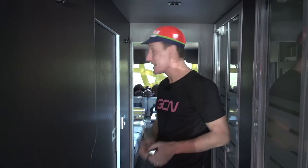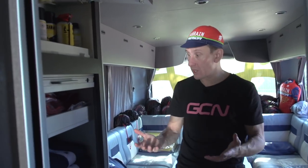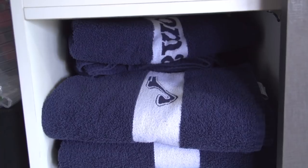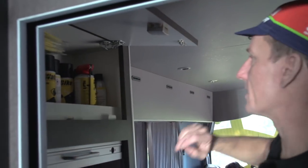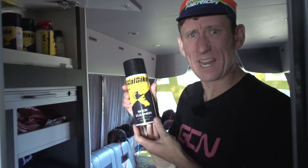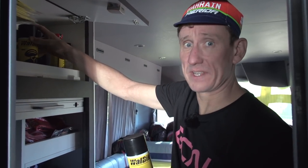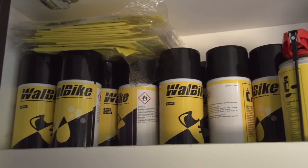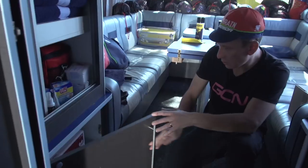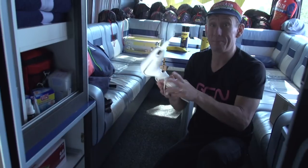Finally, the back of the bus. Lots of stuff for the soigneur in here — lots of towels. Let's have a look in here. We've got cycling shoe cleaner — I've never seen this before, honestly, this is an absolute first. Helmet cleaner, because your helmet can never be clean enough. We've even got a hairdryer — this will be for Pellizzotti to keep his perm nice and perfect, of course.